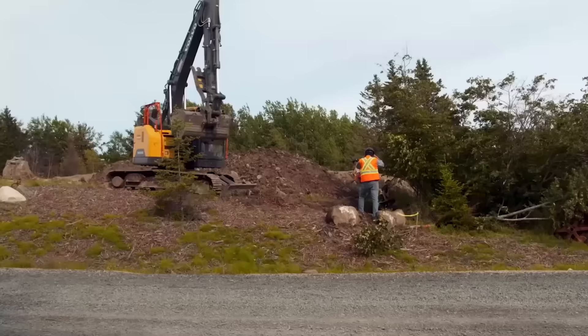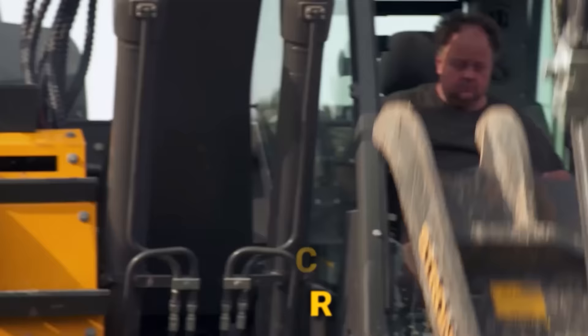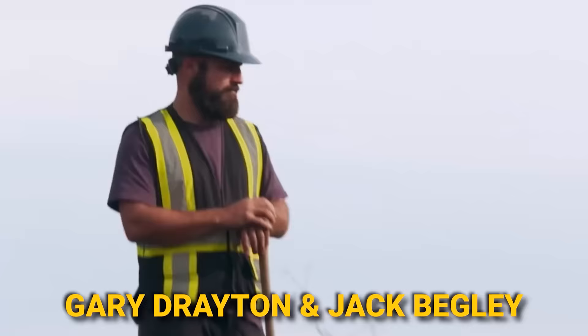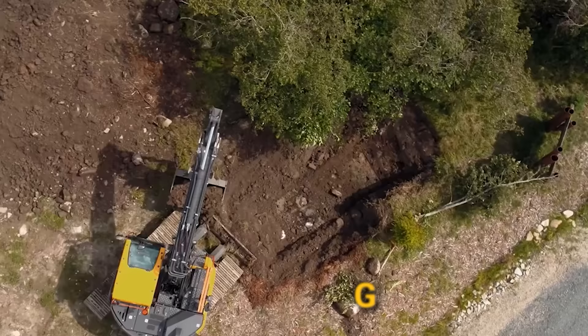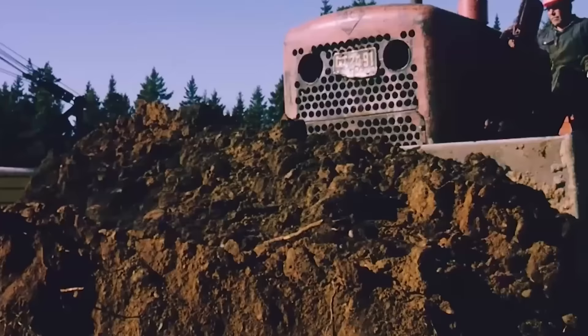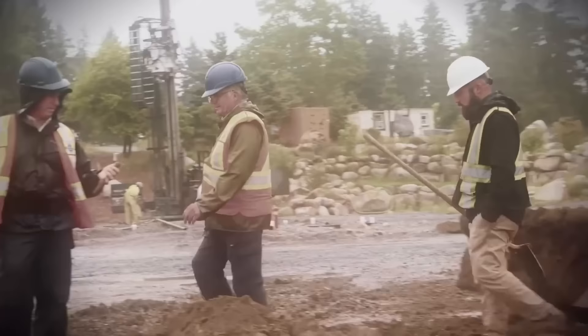Just east of the Money Pit on Lot 18, Rick Lagina joins heavy equipment operator Billy Gerhart, metal detection expert Gary Drayton, and Jack Begley. They diligently sift through the dirt mounds known as Dunfield spoils, left behind when Robert Dunfield excavated a massive hole in 1965. The attempt to uncover the legendary Money Pit treasure vault proved unsuccessful, leaving behind tons of earth untouched for decades. Gary Bradley's recent discovery of a potential relic within these mounds sparked their interest, prompting the group's thorough search for any overlooked valuables.